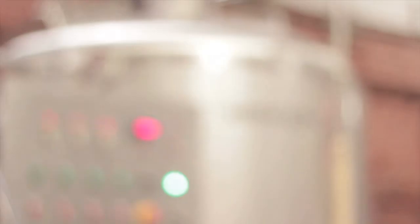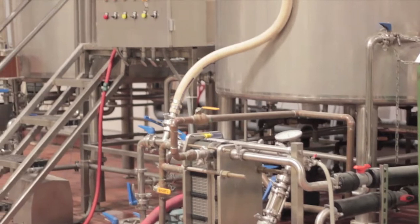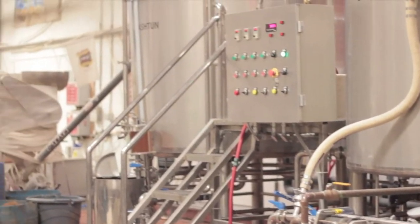We have 10 fermenters and a 15-barrel brewhouse, which means that our 30-barrel fermenters we can brew twice into them — double batch brew some of our important beers. Behind me is a 60-barrel tank and we can brew four times into that. It's a nice facility, although we're growing out of space already because we started bottling.